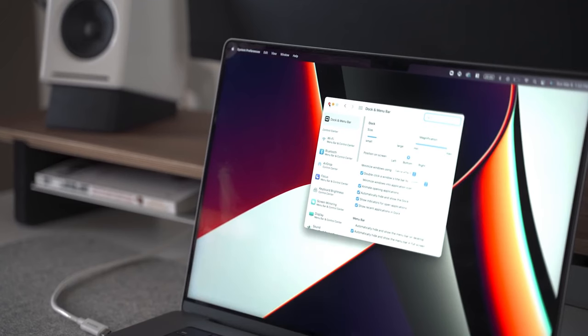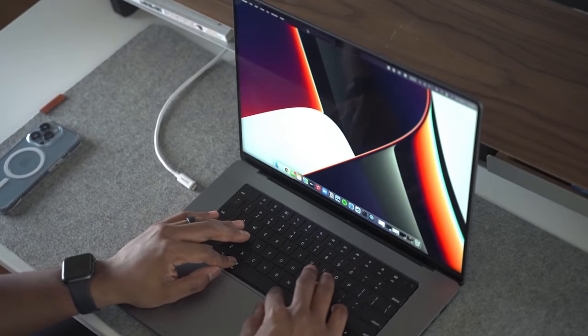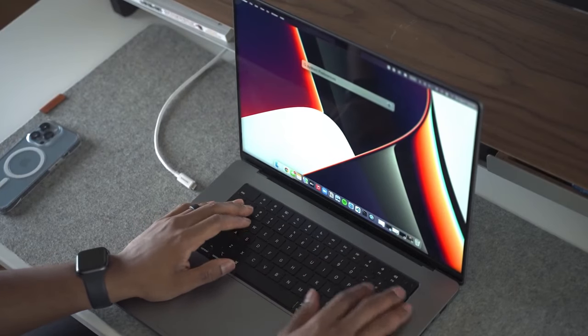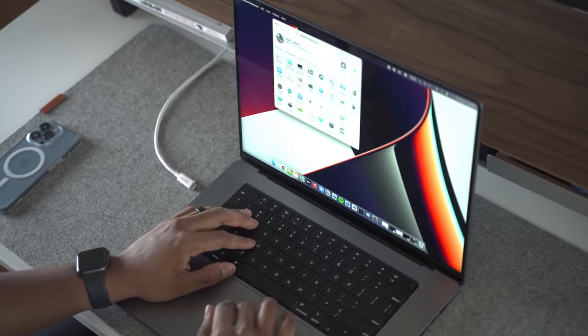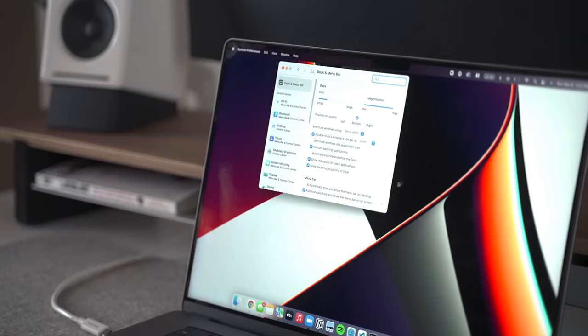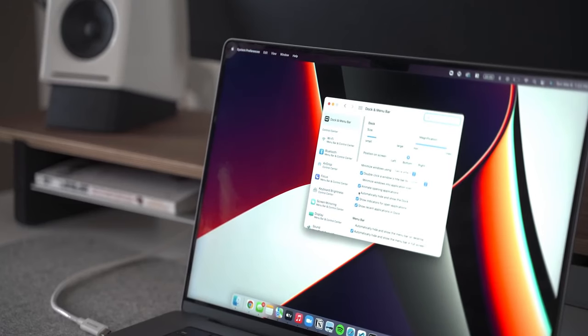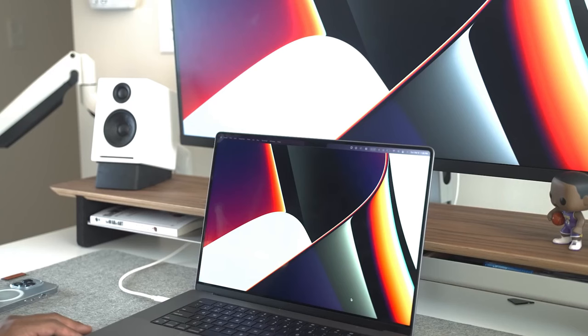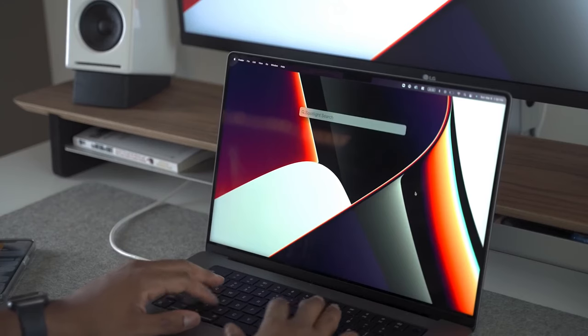I originally had the 16-inch M1 MacBook Pro but decided to switch to the 14-inch due to its portability. As someone who likes to work on the go, it felt like the right decision. Let me know down in the comments which MacBook size you prefer — whether it's the smaller 14-inch MacBook Pro or the larger 16-inch MacBook Pro.